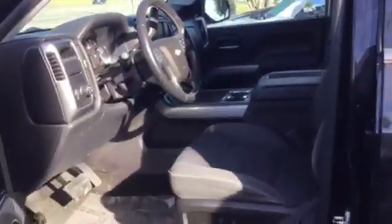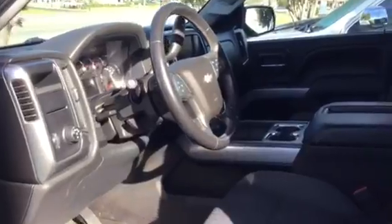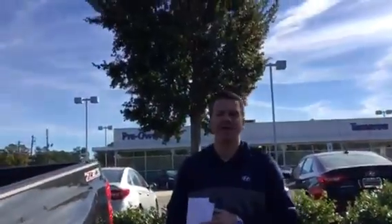You have the USB ports there in the middle. You have the power seating. You have backup camera. This thing is loaded out — heated seats on this vehicle. So this thing is ready to go at the price we got it at right now.